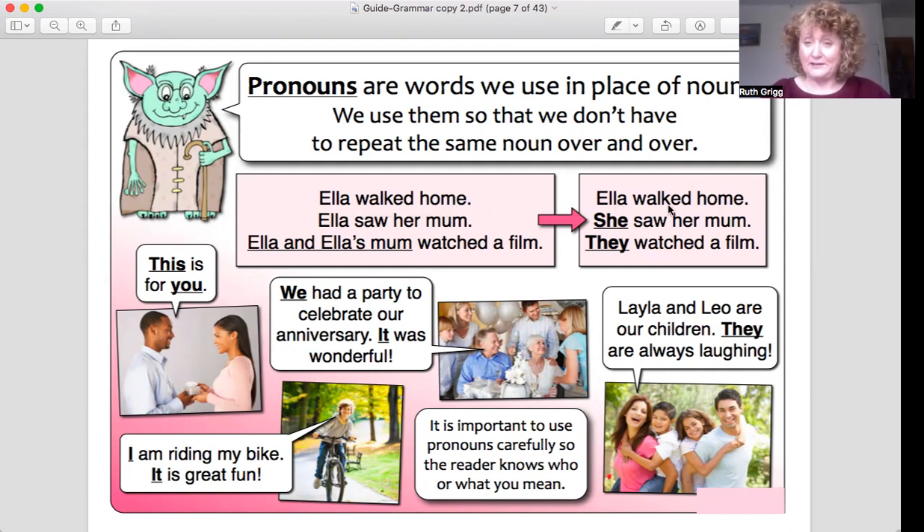So here we go. Ella walked home — it's fine to use her name at the beginning so we know who we're talking about. Then instead of saying Ella again, we say 'she saw her mum.' So 'she' is a pronoun. Instead of saying 'Ella and Ella's mum watched a film,' we say 'they watched a film.' That makes a lot more sense and it's not repeated again and again.